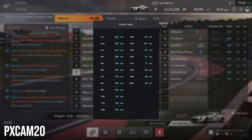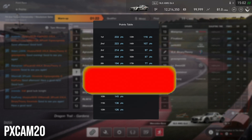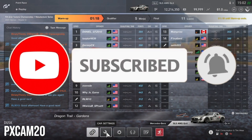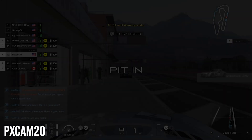Before we jump into qualifying, if you guys haven't yet, we're trying to reach a thousand subscribers before the end of the year. If you really enjoy the content, please subscribe to the channel and leave a like on the video, as it really helps out the channel. Anyway, that's enough promoting myself — let's jump straight into qualifying.